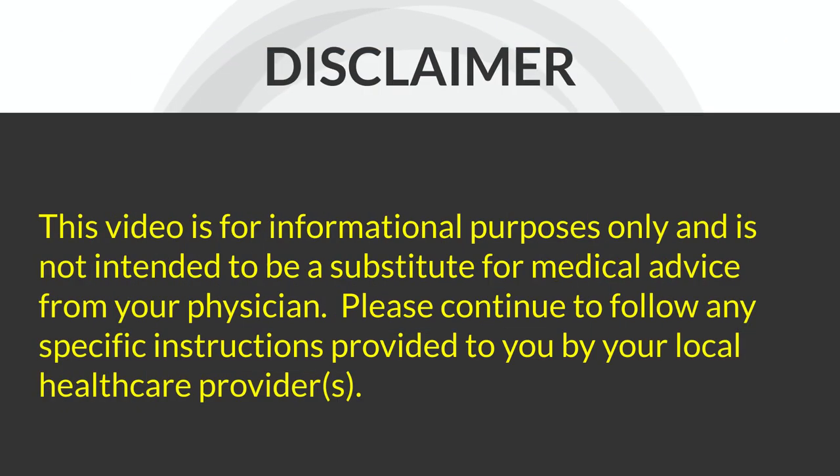This review is intended for informational purposes only, so please do not substitute this for any special instructions that you've been given by your healthcare provider.